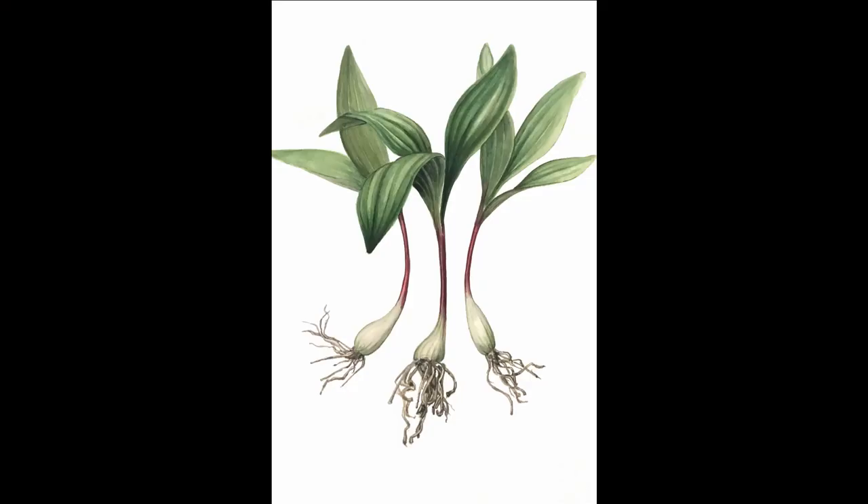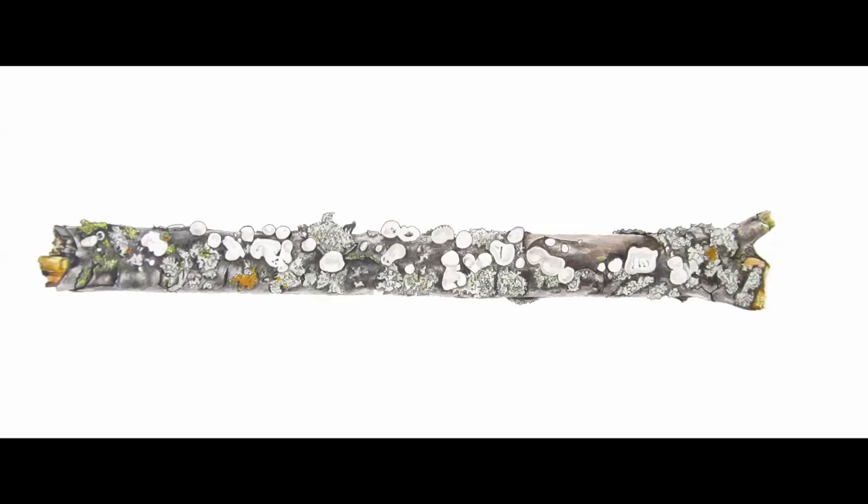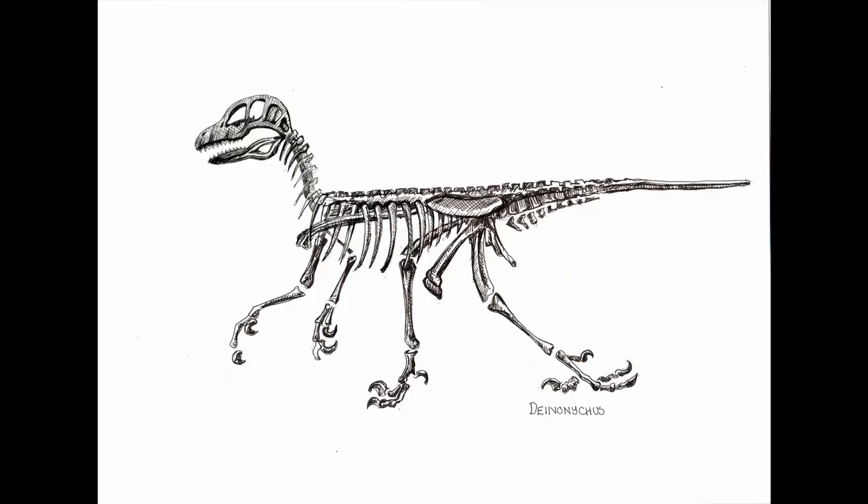The most frequent question that I get is: what do you do? And I say, well, I'm a natural science illustrator or I'm a botanical illustrator. And then the next question is, what's that? Basically I draw plants, as well as other natural science subjects — skulls, bugs, crusty twigs. And then the next question is, well, is there a market for that? And the answer is yes.